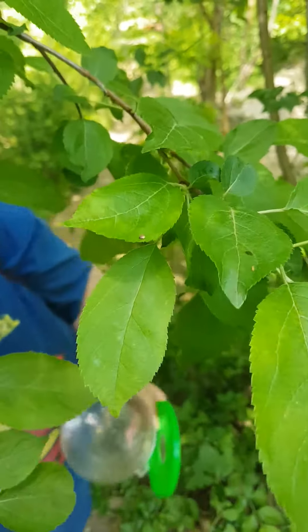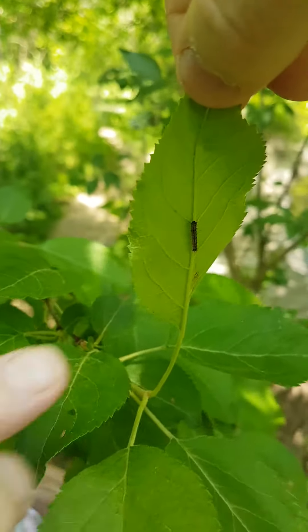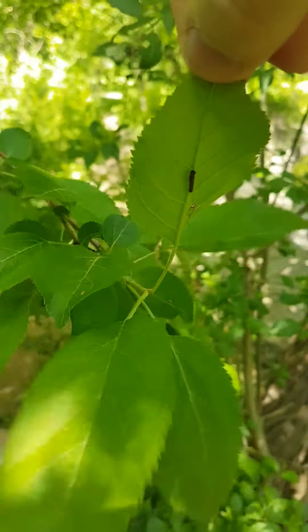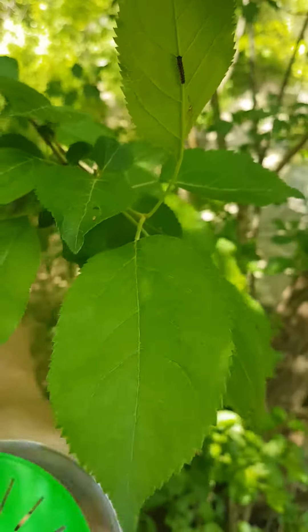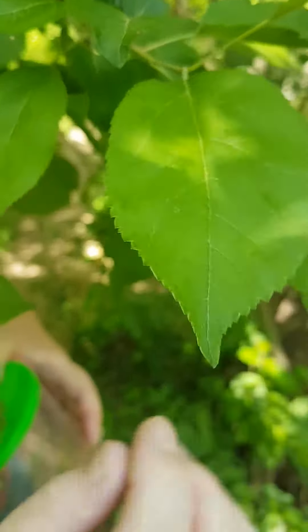Look at that! It's a little inchworm — or a caterpillar, not sure. It's a teeny tiny one. I was gonna put him in my book box but I think he's too small, so I think I might leave him alone. When you're walking, look up — you might find something on the bottom of a leaf. We just found our first peekaboo!